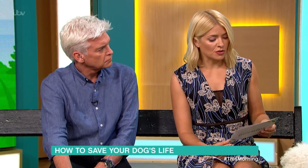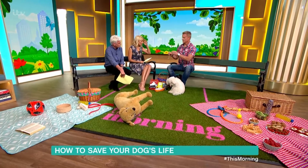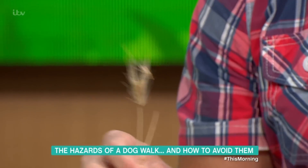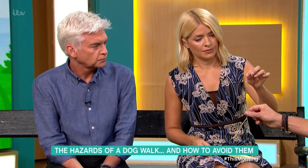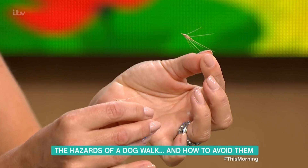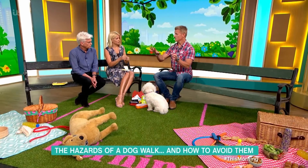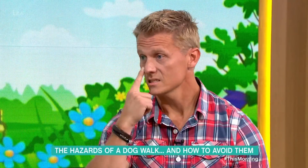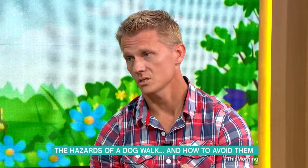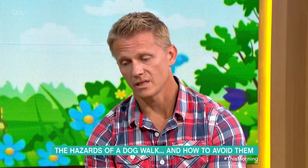Now, of all the things that you think could be dangerous for your dog, grass seeds — you wouldn't think it would be one of them. But look at these grass seeds. That looks fairly innocuous, but if you just lift that little grass seed off the top, it's like an arrow. What happens is they get caught between the toes, they go in the ears, they get snorted up the nose, they go in the eyes. I've known one that was swallowed by a little cocker spaniel and it didn't stop until it had harpooned its heart. They're incredibly dangerous little things.